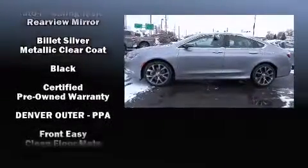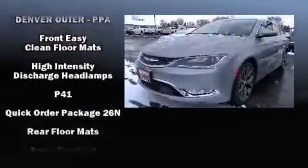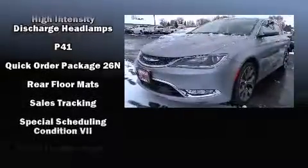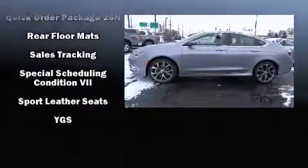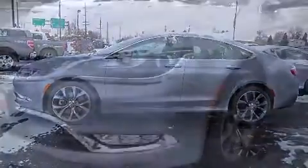Electronic stability control stands out as a technologically savvy innovation, keeping you better connected to the road. This vehicle has achieved certified pre-owned status by passing Chrysler's rigorous certification process.